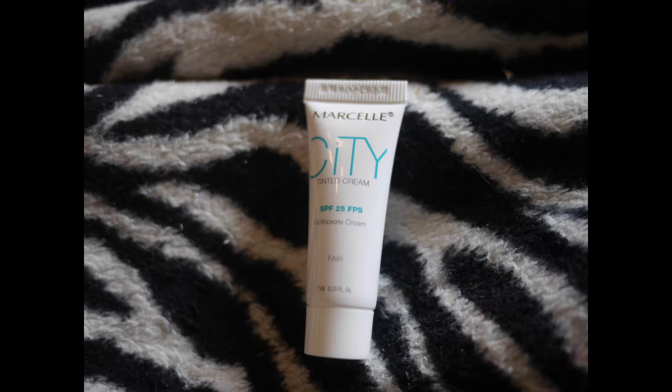Then we have a little tinted SPF from Marcel. So there you go — basically a little bit of concealer.